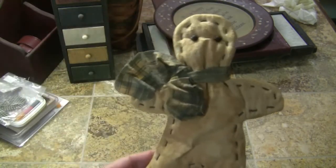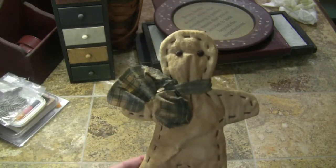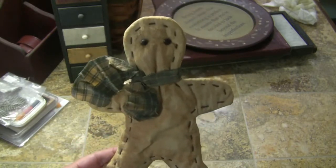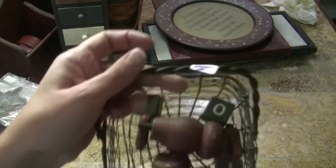I got this gingerbread figure — he was in one of the baskets. I do my kitchen in gingerbread stuff at Christmas time, starting at Thanksgiving and then pulling more in at Christmas, so I got him.